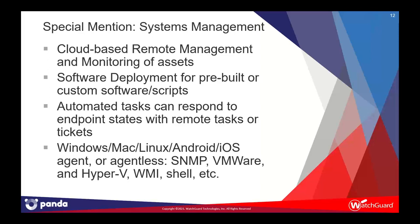Special mentions: Systems Management. With a separate agent, we have a full remote management and monitoring tool that is cloud-based. It allows you to remotely connect to and monitor devices, check CPU status, and manage software deployment. You can build automated tasks that respond to specific machine states — for example, if a server is running low on disk, you can run a cleanup script. There are hundreds of pre-built software packages and modules you can install from what we call the comm store, or upload your own software or scripts. This works on Windows, Mac, Linux, Android, and iOS with an agent, and we also have agentless options for SNMP, VMware, and Hyper-V hypervisors using WMI or shell scripts.